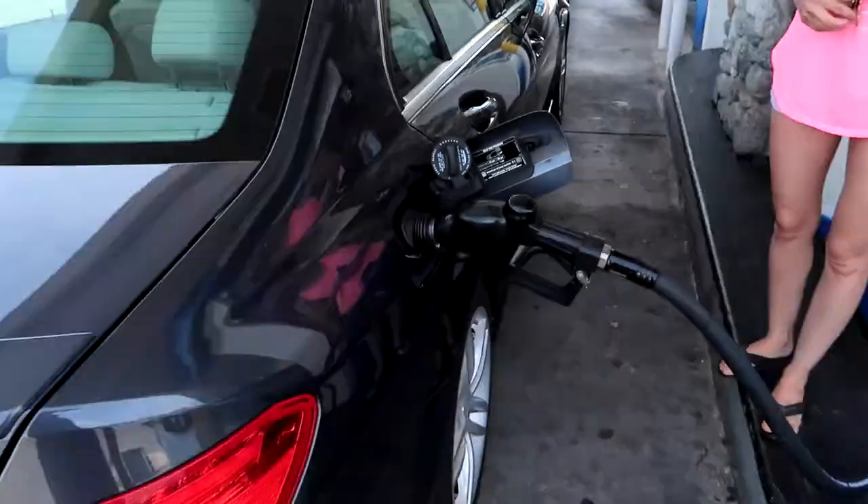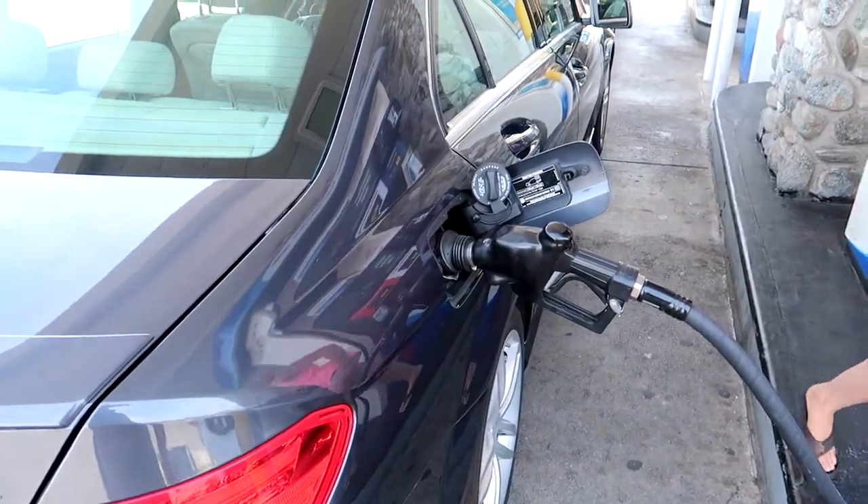Where are you fueling up? I gotta get gas because I'm going to Disneyland tomorrow. You wanna come? I'll come. Okay, I'll take you. I gotta fill up and wrap so we can go.